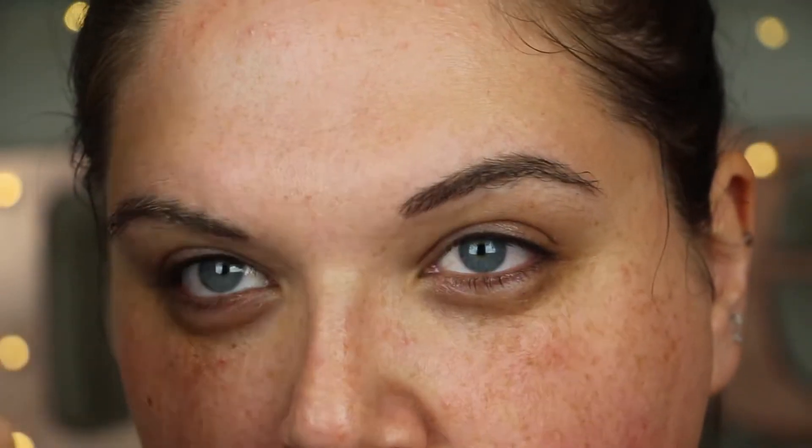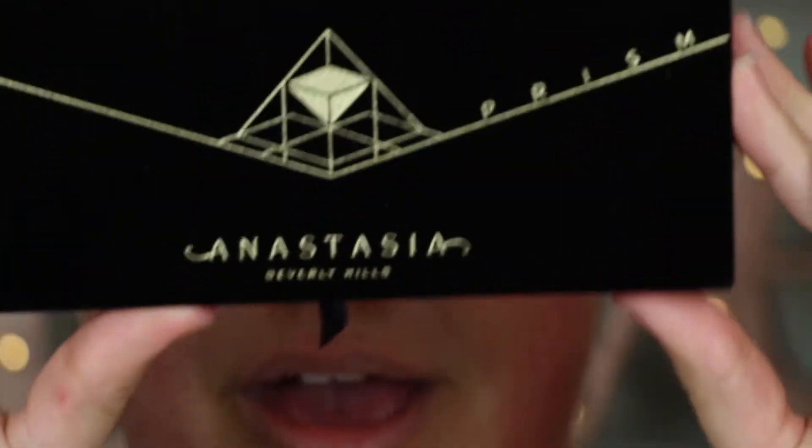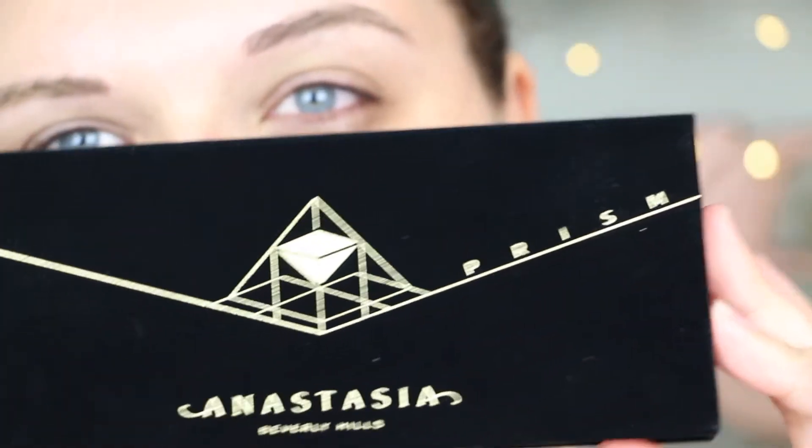My 2017 winner for eye primer is still the Smashbox 24 Hour Photo Finish Shadow Primer. This isn't my palette for all of 2017, but this is one of my top palettes. It's also been getting a lot of crap from the internet, so I'm here to avenge it — and that is the Anastasia Beverly Hills Prism Palette.